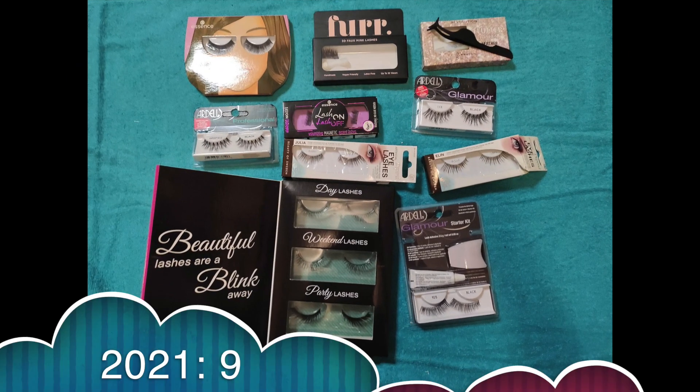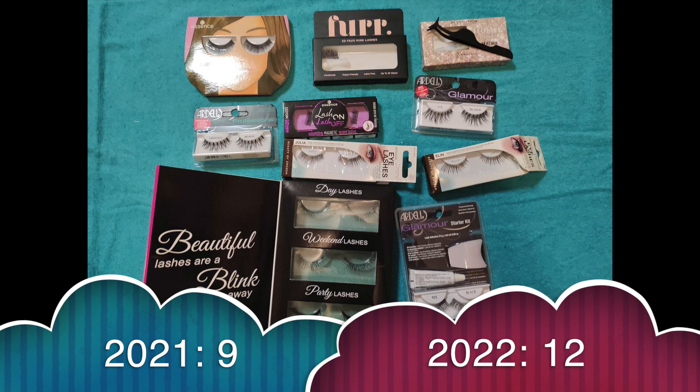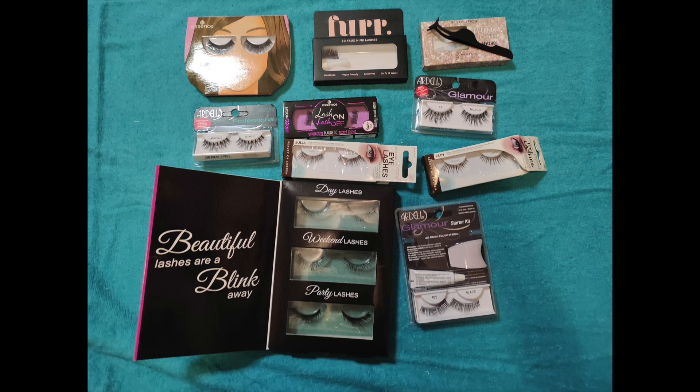For lashes I had 9, gained 3, haven't used anything up or decluttered any, so I have 12 now. I'm probably going to declutter all of them because I just don't use them — the only times I have tried them it's just not for me. I can't get them to stay or stick, it doesn't look good on me at all, so they probably won't be here in the next inventory.